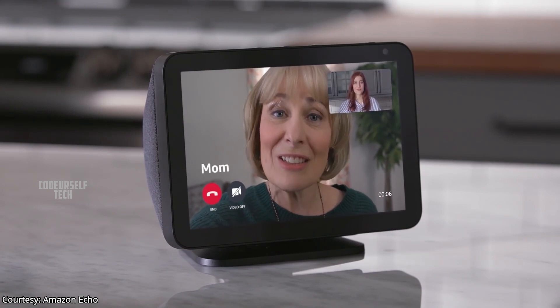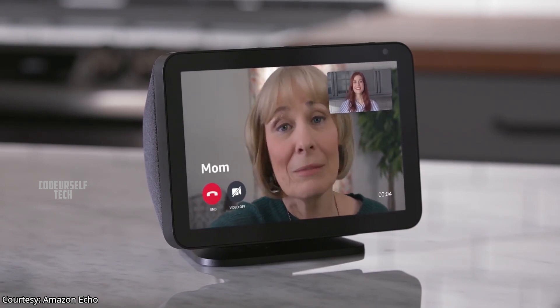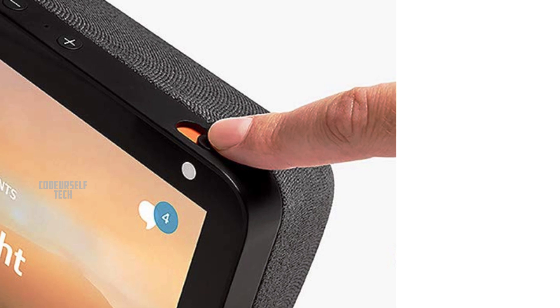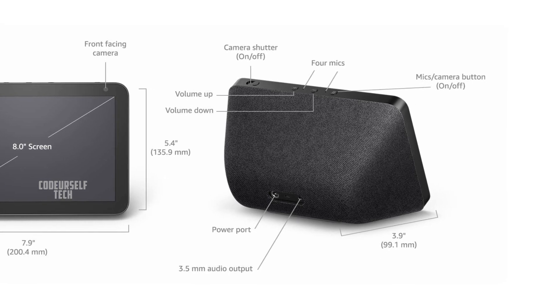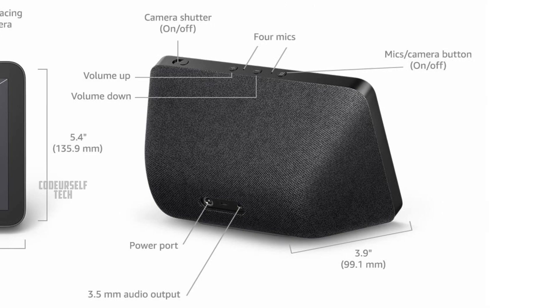There is a 1-megapixel camera above the screen for making video calls. There is a physical shutter button for hiding the camera while it is not in use, and there is a physical button to electronically disconnect the microphones and the camera for privacy.